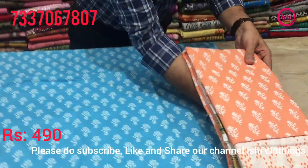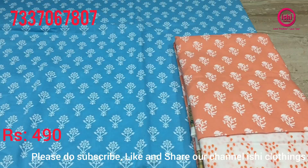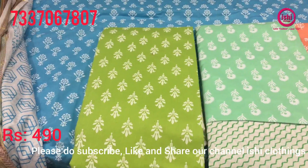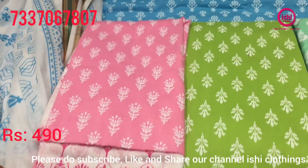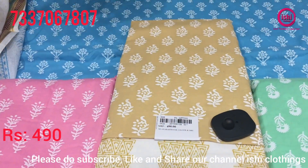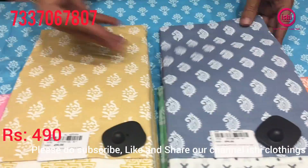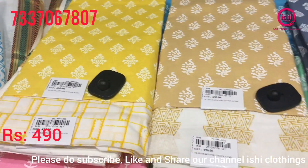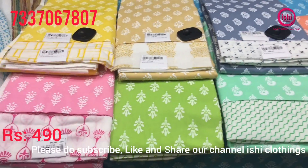You find some very different colors in this also: light peach, pista green, leaf green, baby pink, nice light yellow, a beautiful grey, and a turmeric yellow. All lovely collections in this, and the price range is again 490.